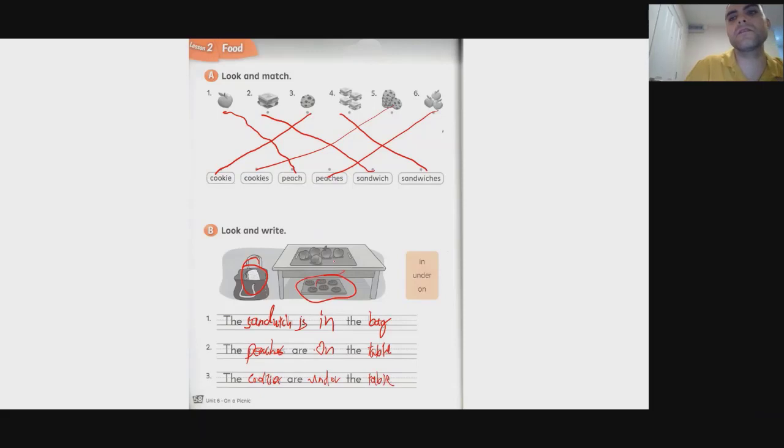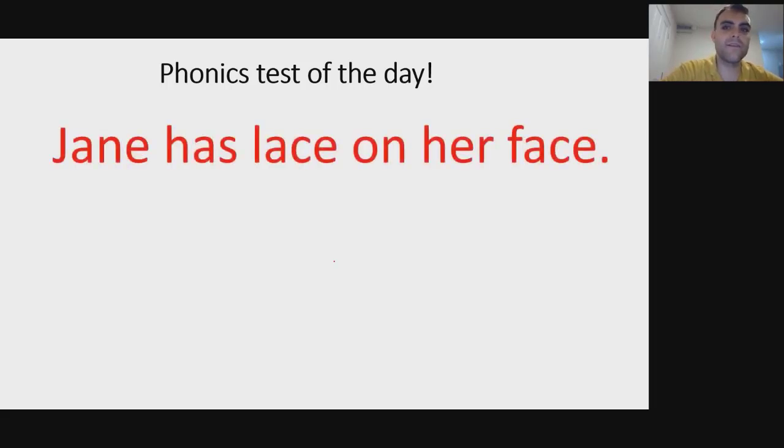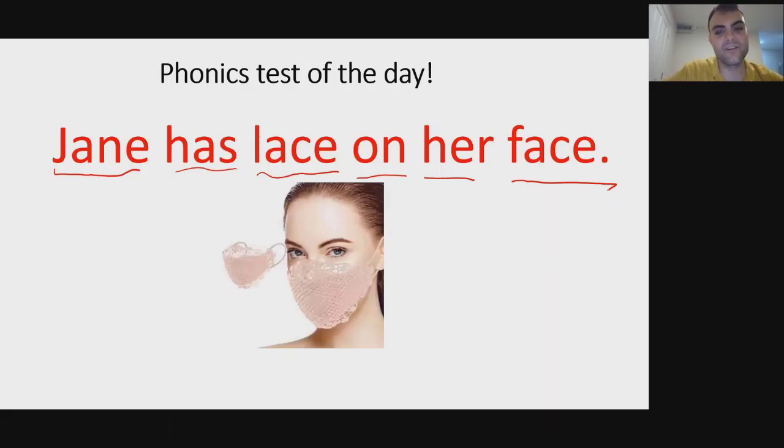They're under the table. Okay, let's move on to the phonics test of the day — my new favorite segment. Here we have a sentence — can you read it? 30 seconds to shout it out. Jane has lace on her face. This is a mask made of lace.